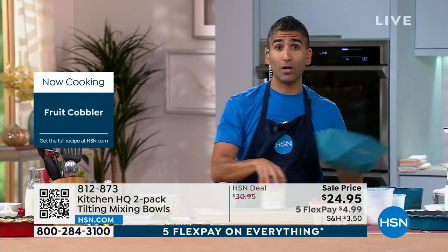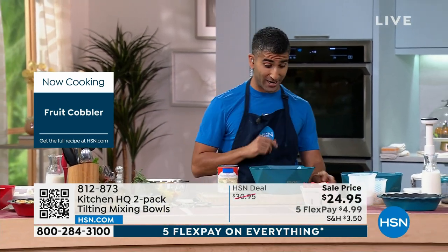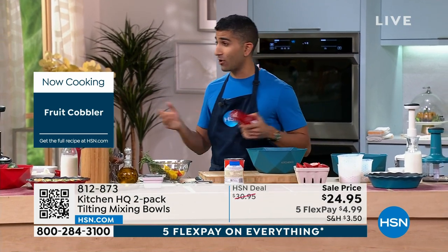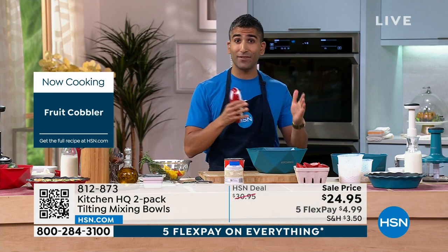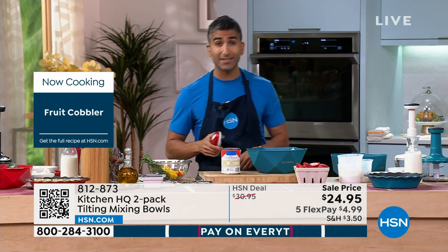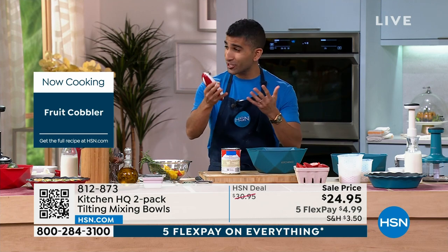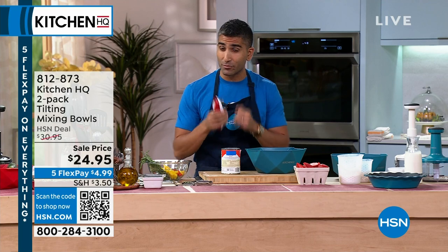Let's talk fruit cobbler — we're not going to talk about pie. Cobbler is like my favorite fall dessert as we head into fall. A great way to save some money, and I know food costs are really skyrocketing out of control. You can cut the cost of all the fruit by going 50-50 — 50% canned peaches with fresh strawberries, just to stretch your buck a little bit.